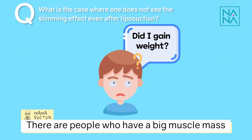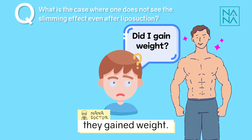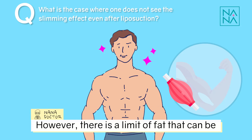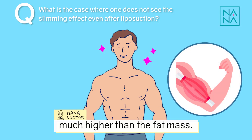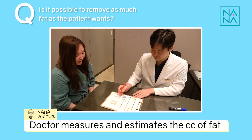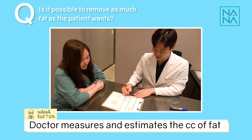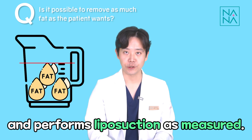There are people who have a big muscle mass and a little fat mass, even though they think they gained weight. However, there is a limit of fat that can be liposuctioned for patients whose muscle mass is much higher than the fat mass. The doctor measures and estimates the CC of fat that is safe to remove prior to the surgery and performs liposuction as measured.